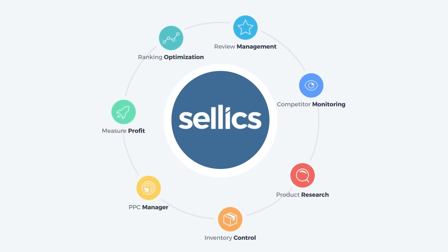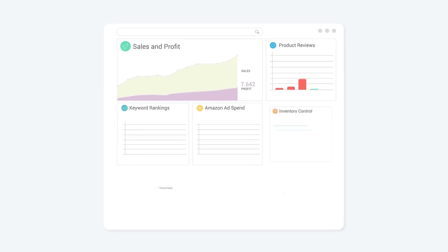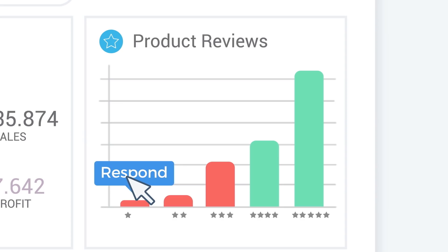Sellix combines everything you need to scale your Amazon business in one integrated tool. Keep a bird's eye view on your Amazon business and drill down into the details to take action if required.